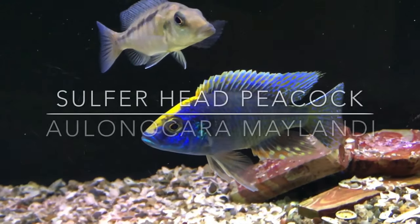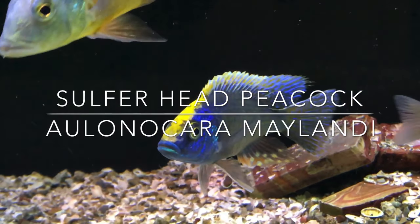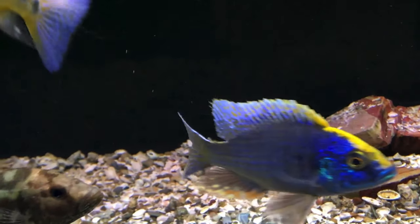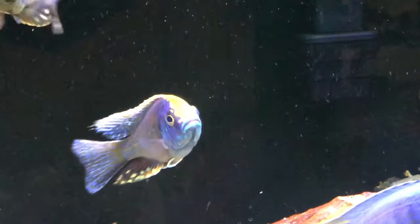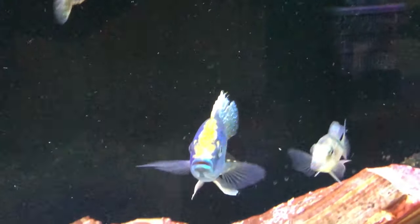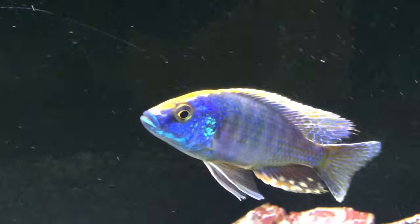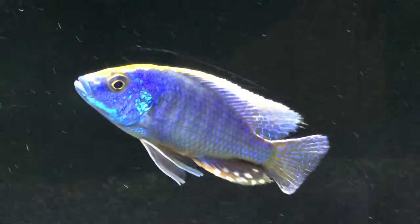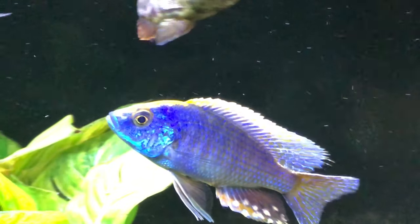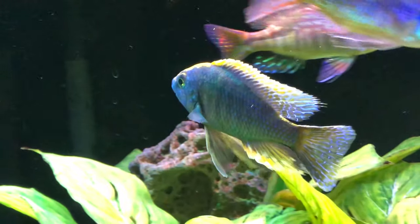Let's move on to one of my favorites in the tank — the sulfur head. I picked this one up at a local fish store for next to nothing, I think under 10 bucks. You can see the blaze on the forehead that spills over into the front of the dorsal, and I love how the dorsal ends in blue. The blues and greens around the face and lower jaw area, the body color and patterns, and of course that beautiful anal fin with those egg spots — just a spectacular fish.